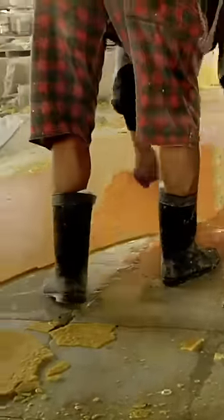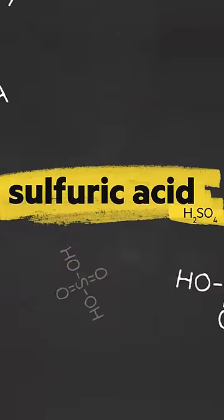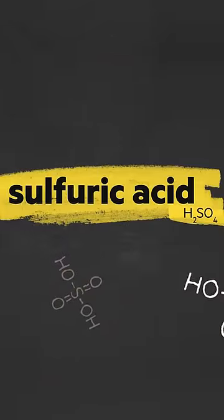The sulfur is loaded into sacks and sent to sugar factories nearby. It's processed into sulfuric acid, the world's most commonly used chemical.